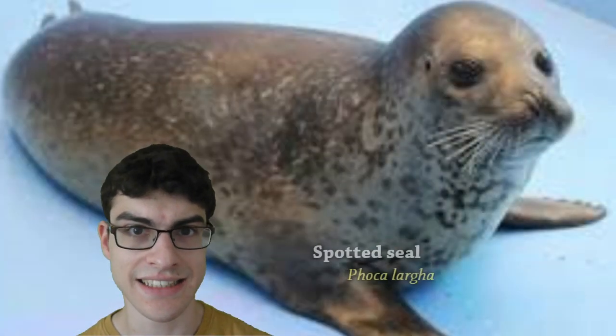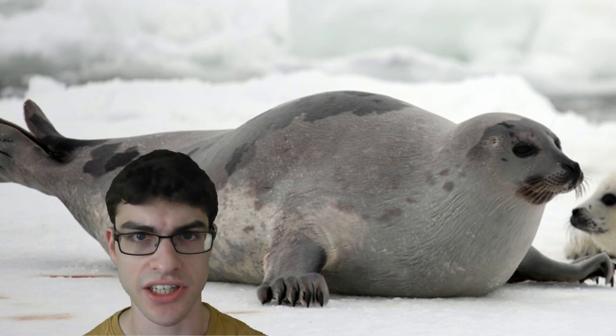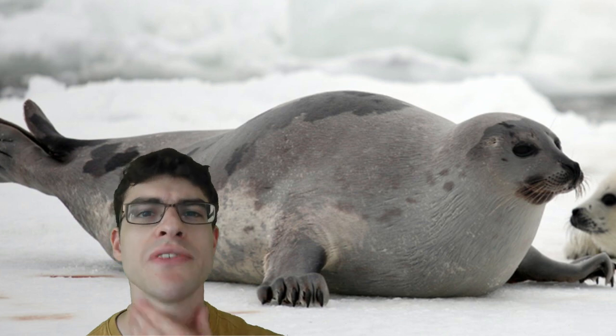All seals have necks like this — it's not just the harp seal. So what's going on? To answer this question, let's have a look at a group of animals with a similar neck.